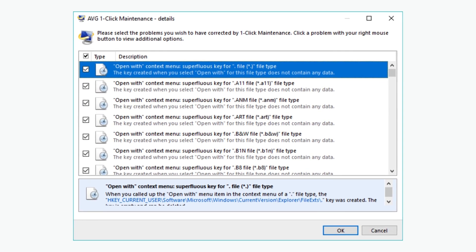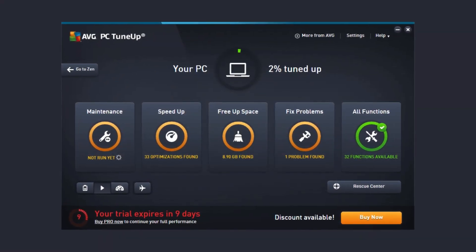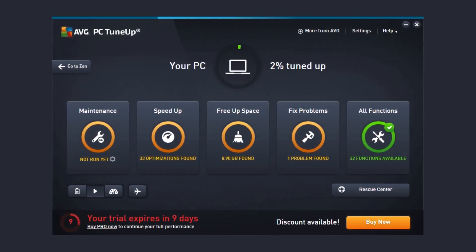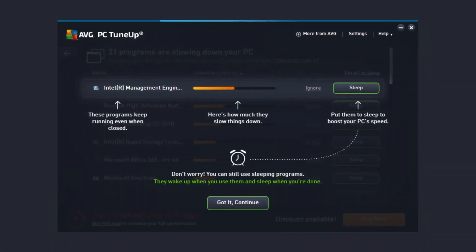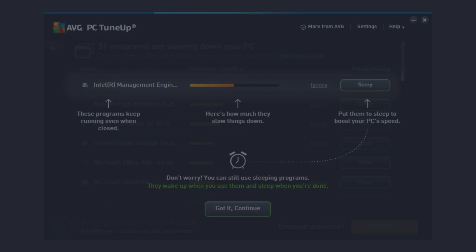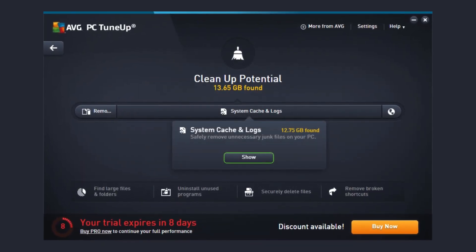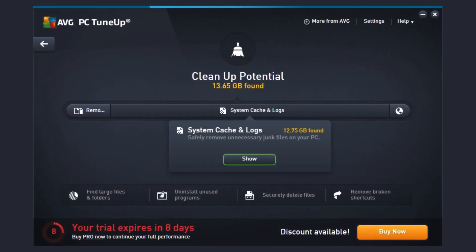The program also tackles bloatware — pre-installed software on your computer that you might not use. Bloatware can consume valuable system resources and slow down your PC. AVG TuneUp helps you identify and remove bloatware, giving you back control over your device. Overall, AVG TuneUp is a comprehensive solution for keeping your PC running at its best. By cleaning out junk files, removing bloatware, and optimizing settings, it can help you reclaim storage space, improve performance, and extend the lifespan of your computer.